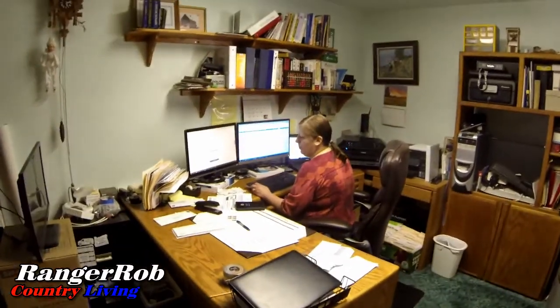We really do not waste our eggs at all. This is Sherry working our books - even when you have a homestead you've got to keep things in line. Not my cup of tea, glad she does it.